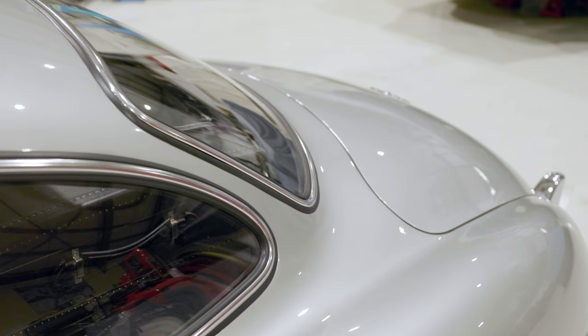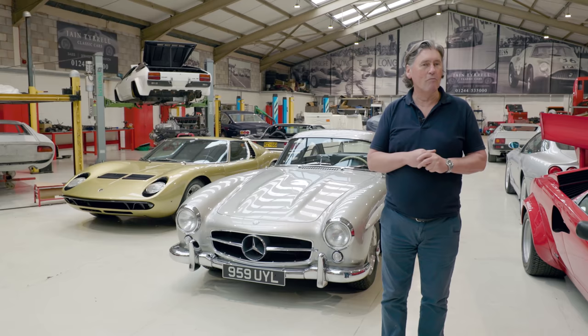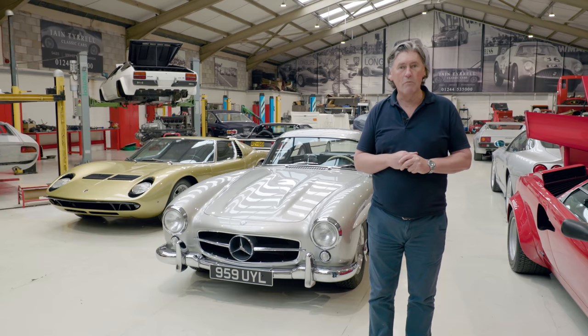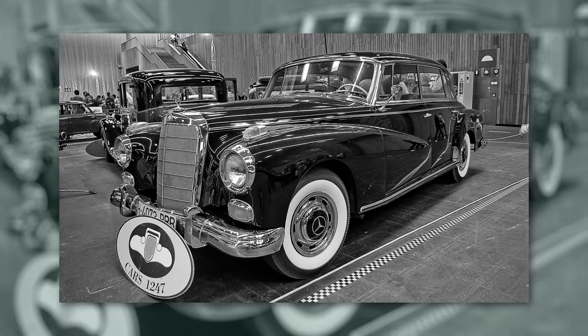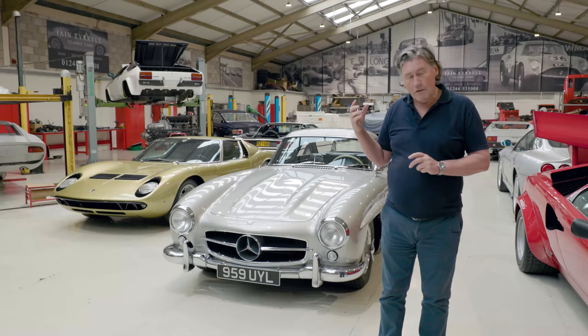In 1951, Mercedes decided they were going to go racing again. They'd had a fantastic career in the 1930s — the Silver Arrows along with Auto Union. What they decided to do was look at the cars they already had in production and ask: can we adapt any of it into bits for a racing car? The car they looked at was the Mercedes 300, a great big, very luxurious saloon. As a model it was called the Adenauer, after the German Chancellor who loved them.